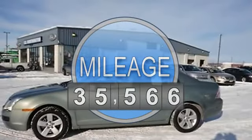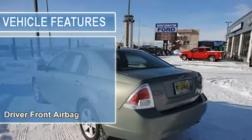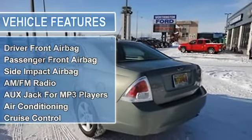Driver-front airbag, passenger-front airbag, side-impact airbag, AM-FM radio, auxiliary jack for MP3 players, air conditioning.